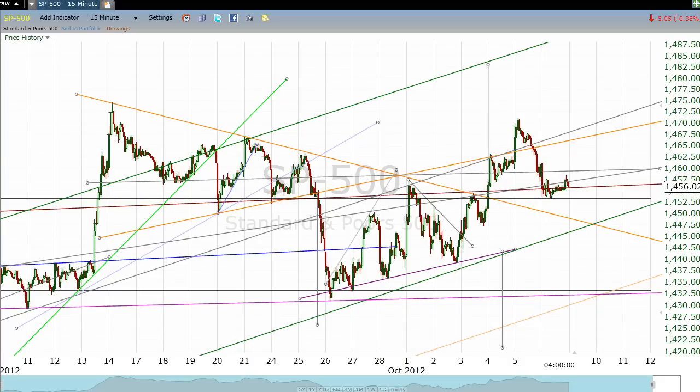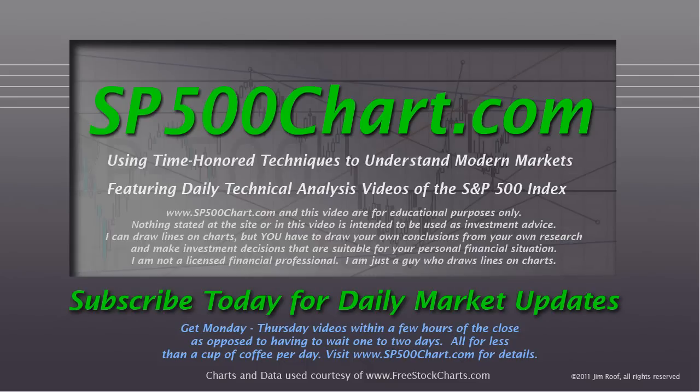I appreciate you taking time out of your day to watch the video. I especially want to thank my subscribers — I accidentally chopped the weekend video off right at the end of the technical analysis part and missed the opportunity to thank people for watching that. So if you watched the weekend weekly review, thank you for doing that. Thank you for being a subscriber to SP500Chart.com, where we use time-honored techniques to understand modern markets, featuring daily technical analysis videos of the S&P 500 Index. Take good care.